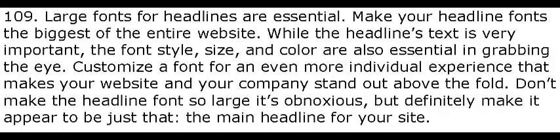Don't make the headline font so large it's obnoxious, but definitely make it appear to be just that — the main headline for your site.